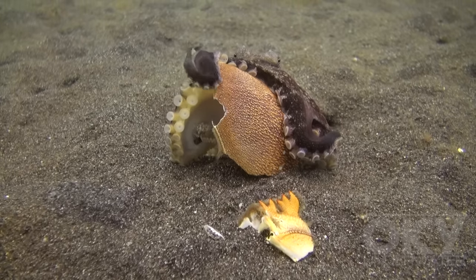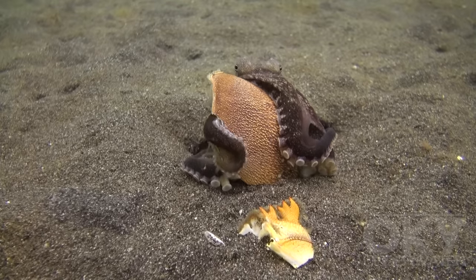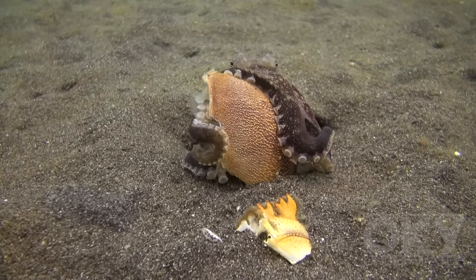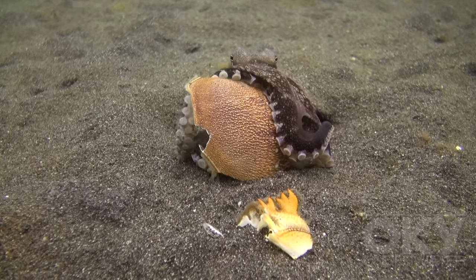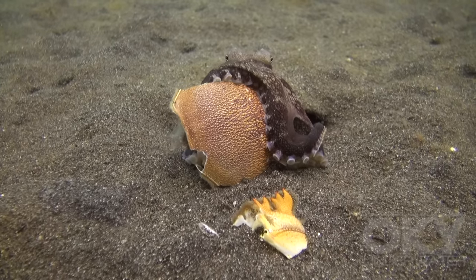Eventually, just the shell remains, as I saw the next day when I returned to the octopus's home. I was greeted by the octopus, sitting by its coconut shell, holding the crab's carapace.